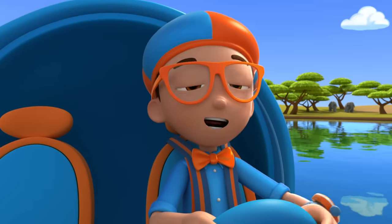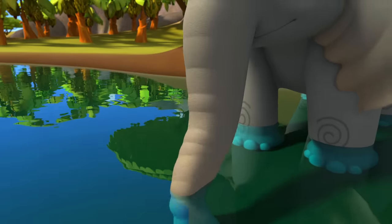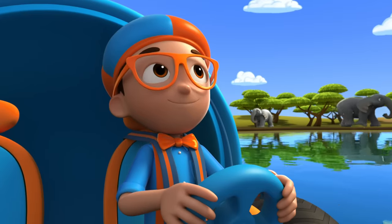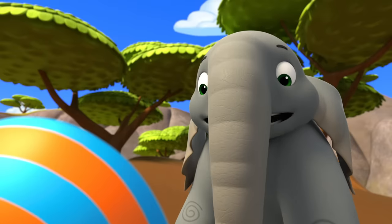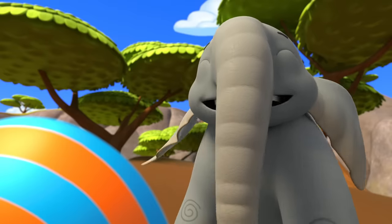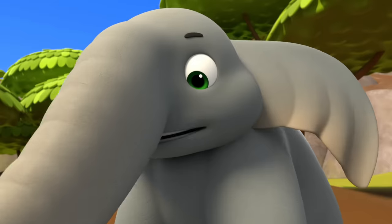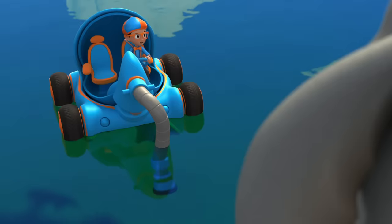We were wondering: what do elephants use their trunks for? Hi Blippi and Deebo, I'm Temple! We elephants use our trunks to help cool down by sucking up water and spraying it on our bodies — like this! Let's go down the slide again! Race you to the shore!